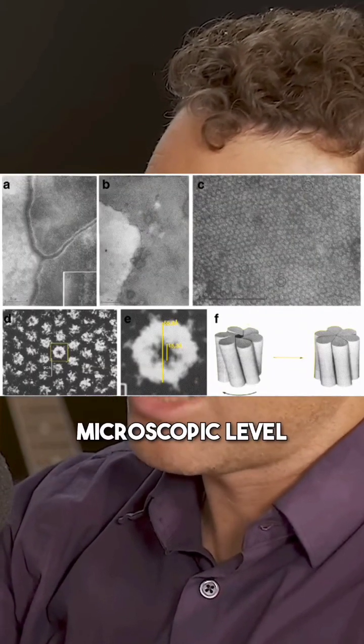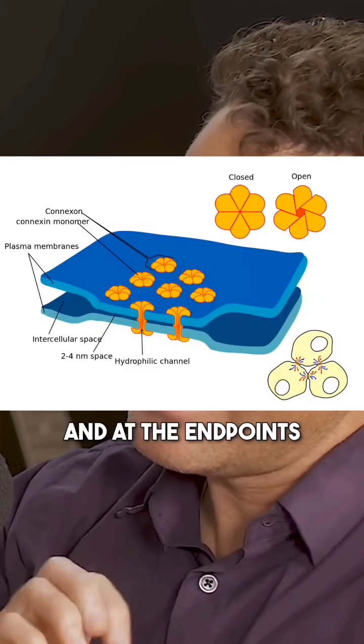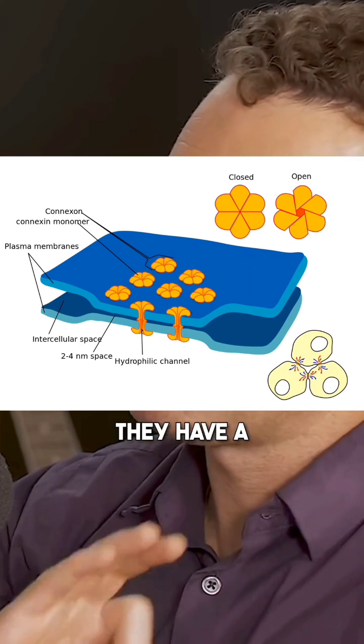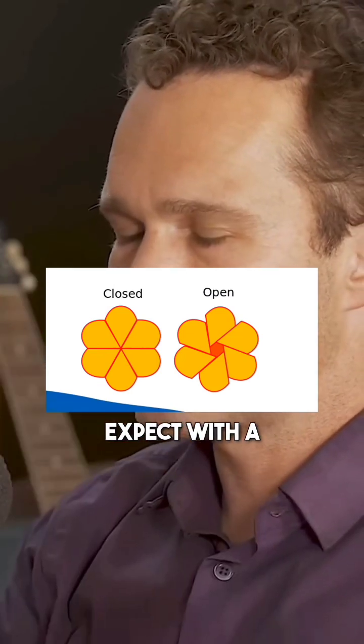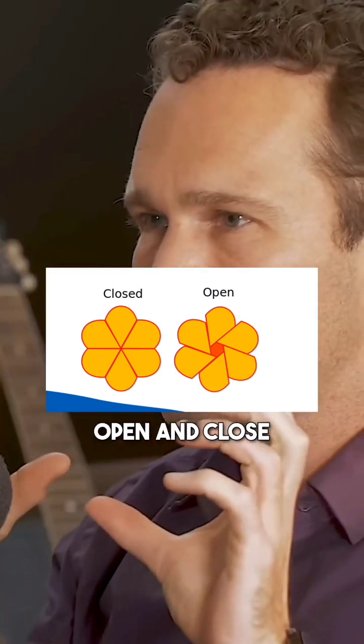They are perfectly formed tubes at this tiny microscopic level that run from one cell's cytoplasm to the next. At the endpoints, under higher magnification, you can see they have a perfect camera lens aperture — the same shape with those beautiful spiraling elements that spiral in and out to open and close and allow light in.